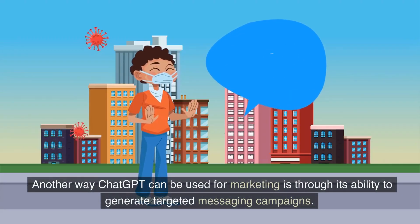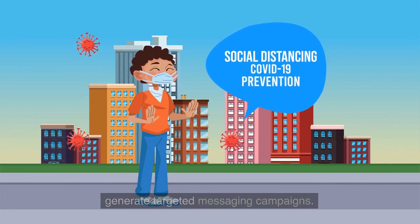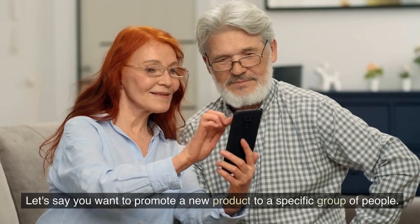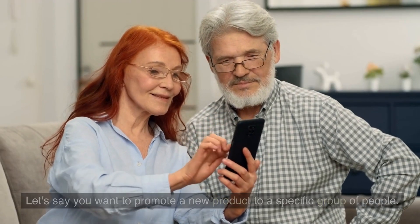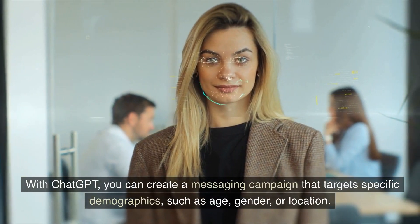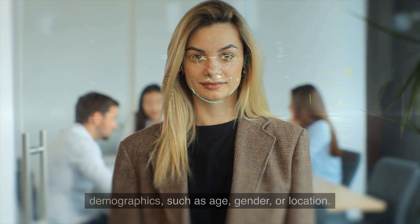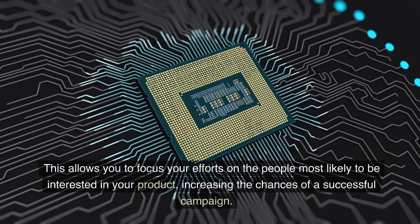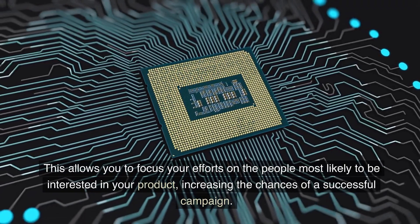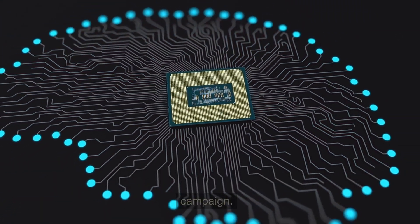Another way ChatGPT can be used for marketing is through its ability to generate targeted messaging campaigns. Let's say you want to promote a new product to a specific group of people. With ChatGPT, you can create a messaging campaign that targets specific demographics, such as age, gender, or location. This allows you to focus your efforts on the people most likely to be interested in your product, increasing the chances of a successful campaign.